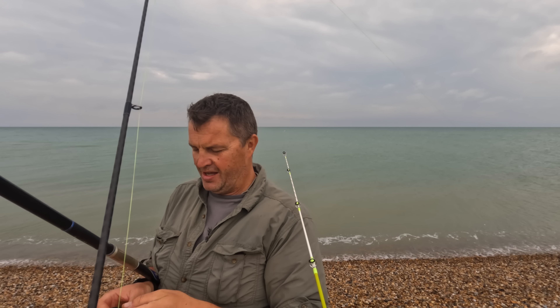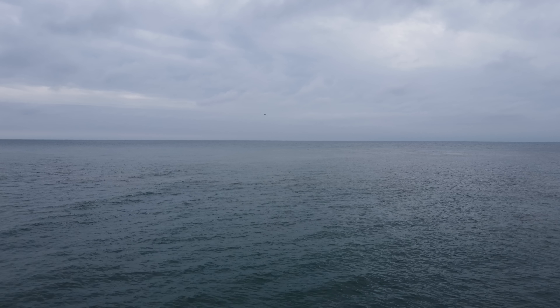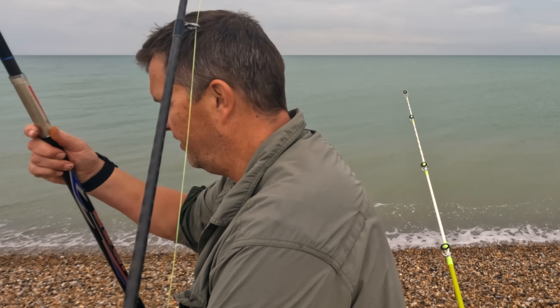I've just noticed those birds out there. It looks like they've previously been feeding on something. So we'll cast this out and have a look.